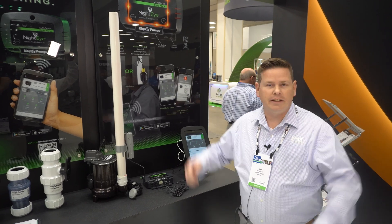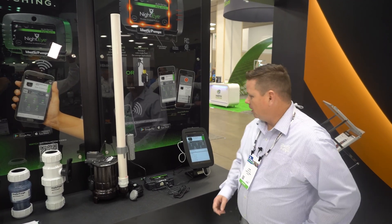Hi, I'm Adam Flint with Liberty Pumps. We're here in Indianapolis, Indiana at the WET Show. I want to talk about the NIDA.